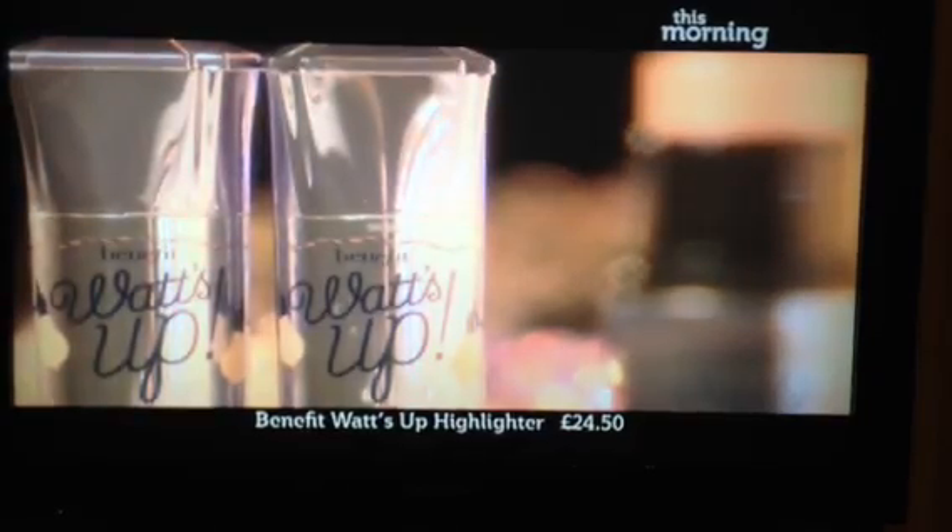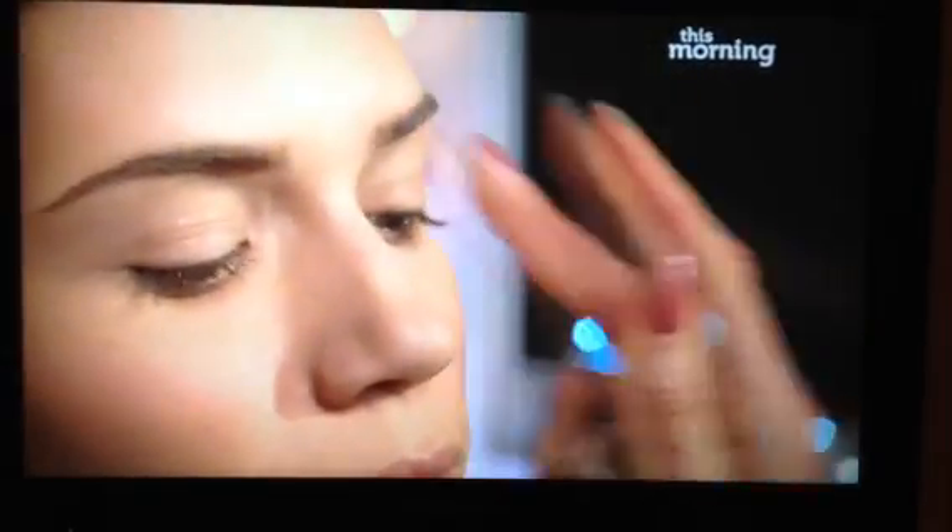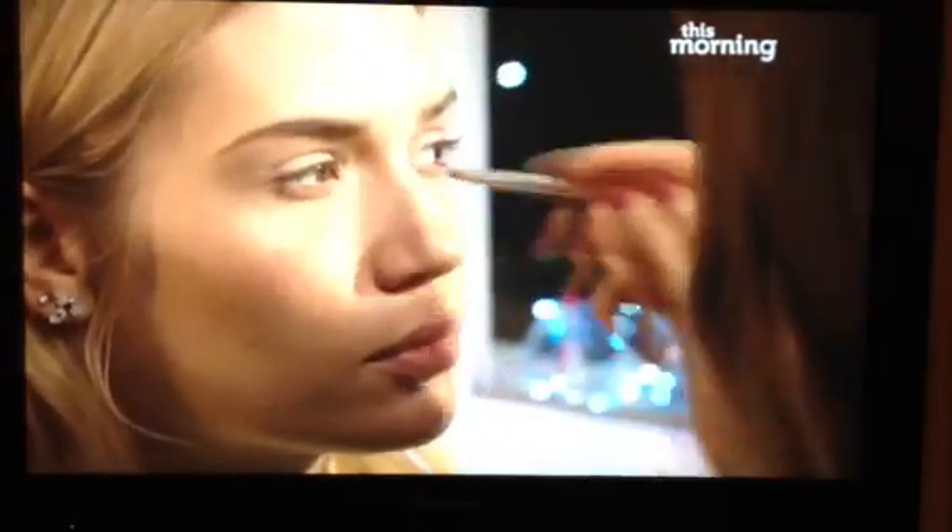Brighten up your cheeks with a light dusting of blusher. My top tip is to smile and apply to the apples of the cheeks, but don't get carried away — this look is best kept natural. I'm using a NARS blusher in Amour. To bring a Hollywood glow to the skin, use a highlighter. Apply this to the brow bone, the top of the cheeks, the inner corner of the eye, and also the cupid's bow for a really full-looking lip.